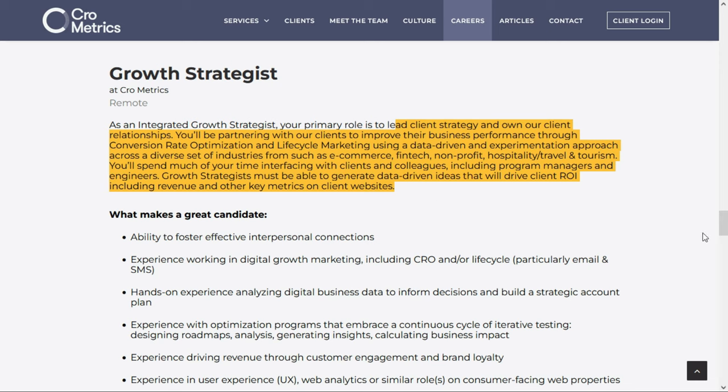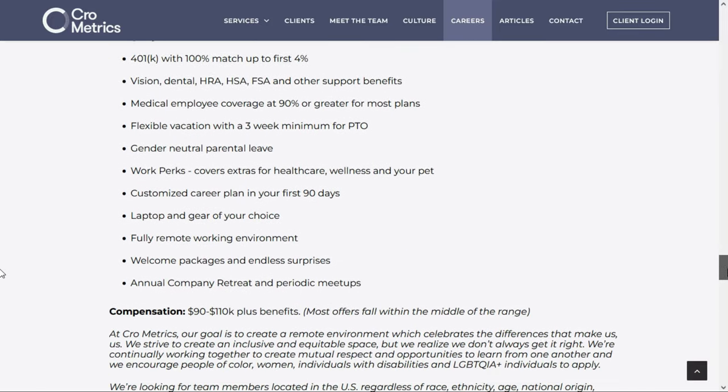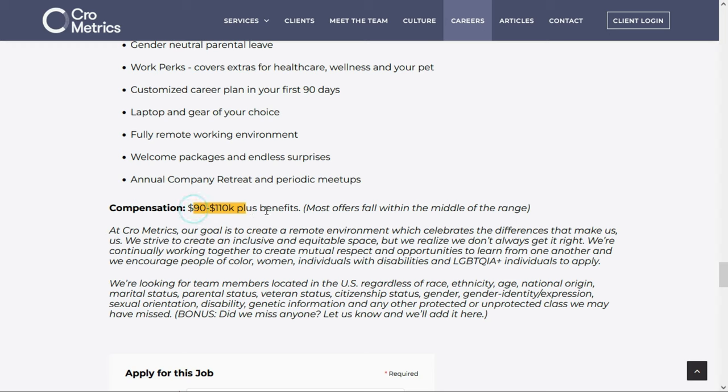In a nutshell, you'll be extracting data from customers' web analytics and websites and coming up with ways to improve their ROIs. This is job number one — a laptop-provided position paying $90,000 to $110,000 per year. If it interests you, check out the link in the description below this video.